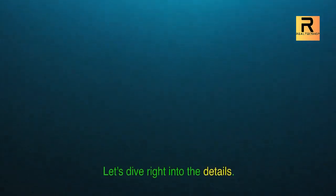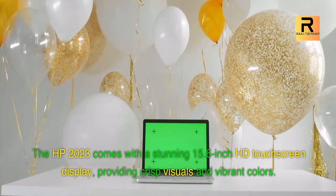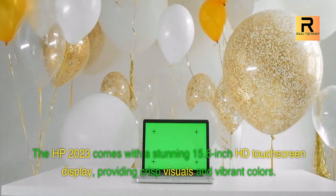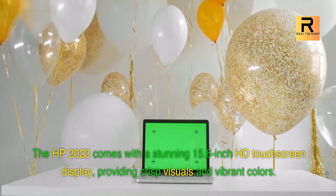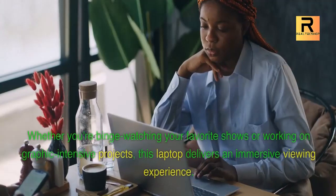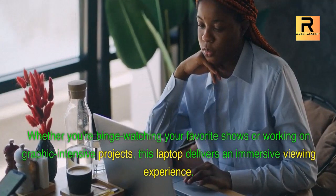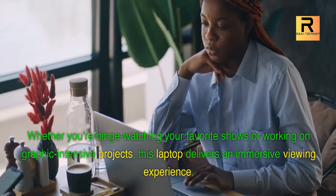The HP 2023 comes with a stunning 15.6-inch HD touchscreen display, providing crisp visuals and vibrant colors. Whether you're binge-watching your favorite shows or working on graphic-intensive projects, this laptop delivers an immersive viewing experience.